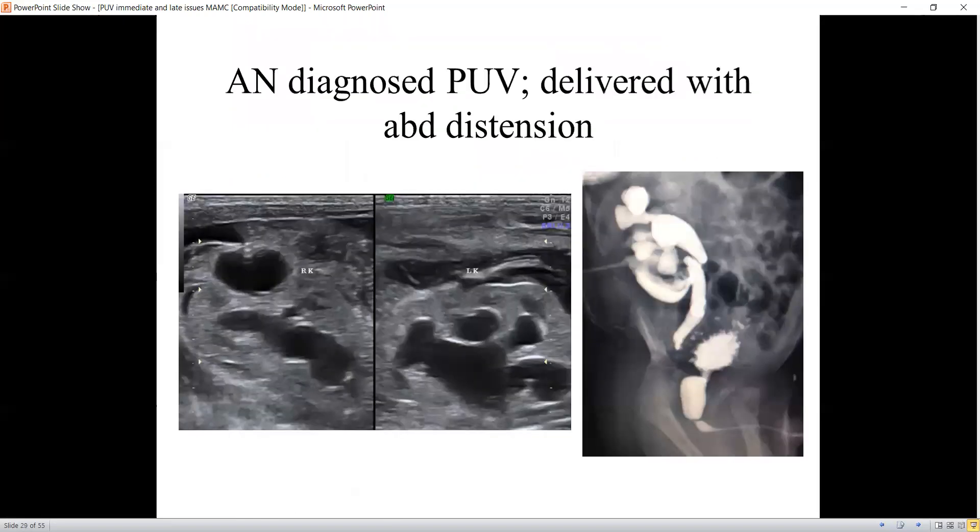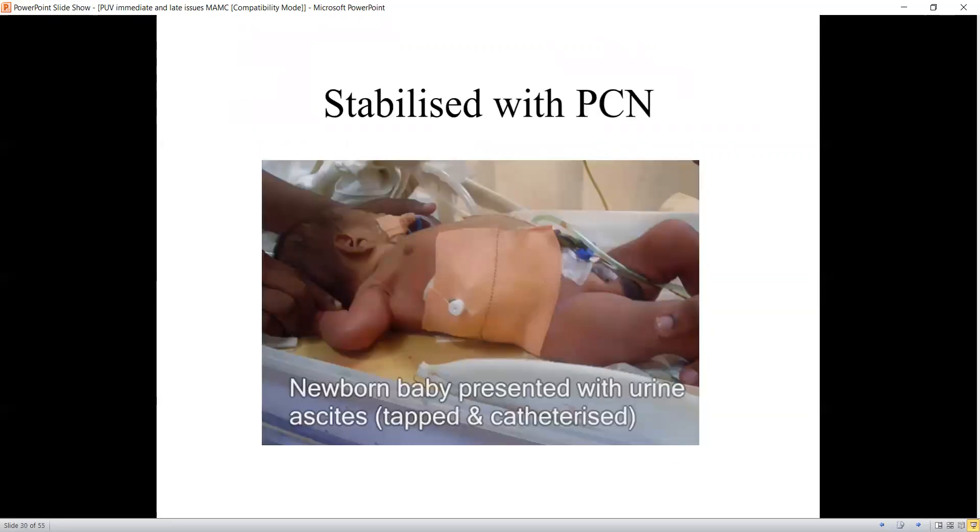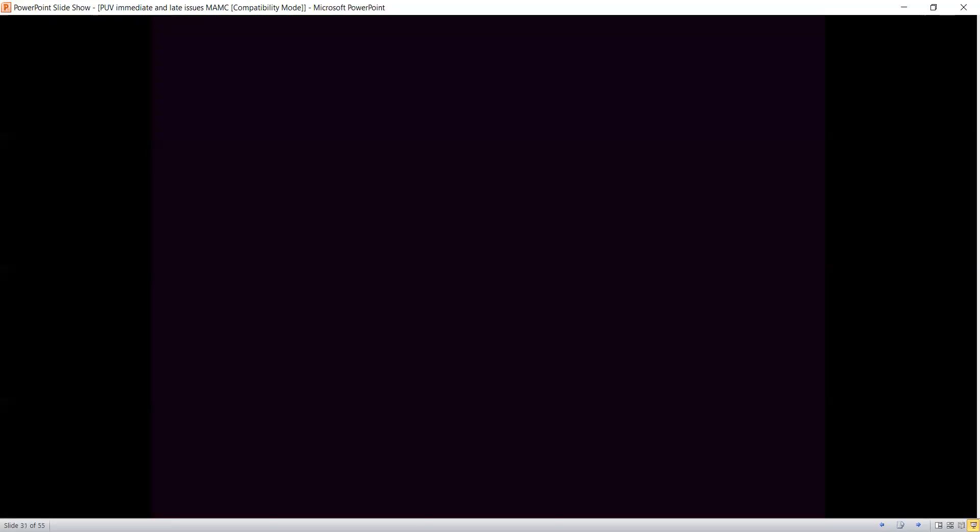A newborn complicated by urinoma is a unique condition. This baby was antenatally diagnosed with urinoma, and at birth the voiding cystourethrogram confirmed a clear-cut urinoma. The baby presented with urinary ascites, was catheterized, and a percutaneous nephrostomy was performed. We then proceeded with valve fulguration, and this patient improved very well with valve fulguration and nephrostomy. However, in situations where even after valve fulguration the baby does not improve, you may need to perform a ureterostomy on the side of the urinoma.